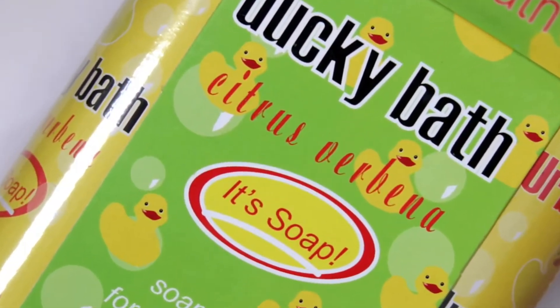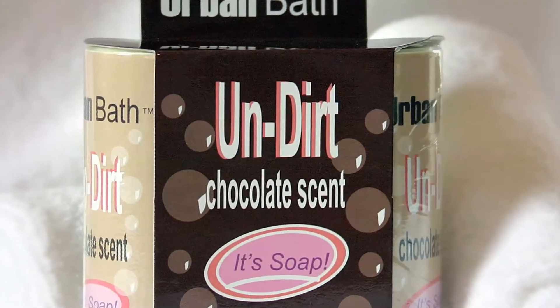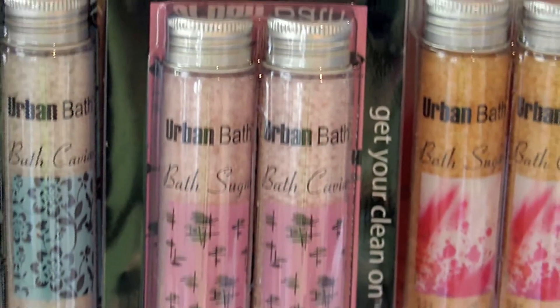The items I love the most are Ducky Bath and Undirt, because it's got a sense of humor to it. I love being different. I like trying something new that hasn't been done before. It's maybe putting the Bunky spin on it. It's edgy. It's urban bath.